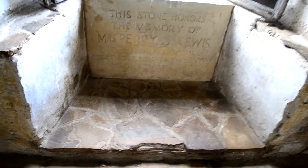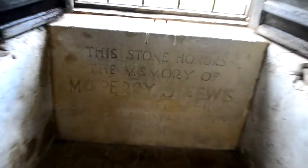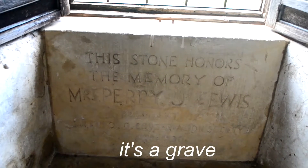This is kind of creepy you guys — it's a grave.